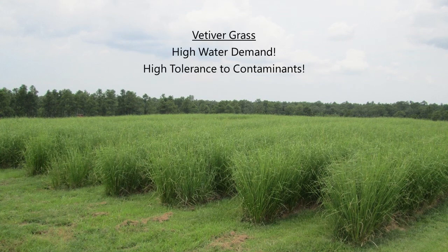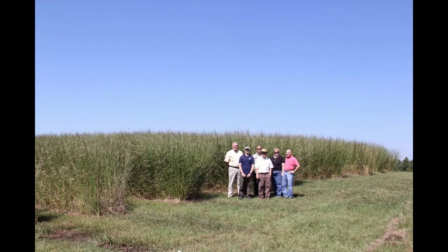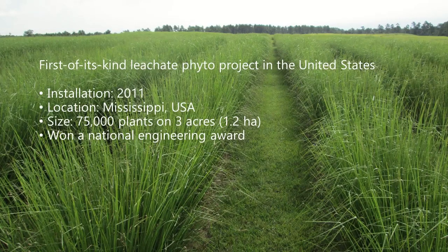Vetiver was a perfect choice because it has high water demand and high tolerance to contaminants. They consulted with world vetiver expert Dr. Paul Truong during the design process, and a year later installed a three-acre system — about 1.2 hectares — using about 75,000 vetiver plants. The project was deemed the first of its kind in the U.S. and ended up winning a national engineering award.